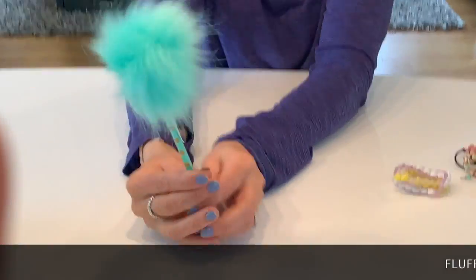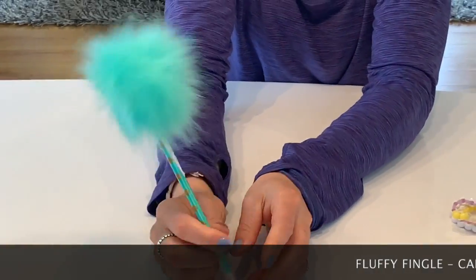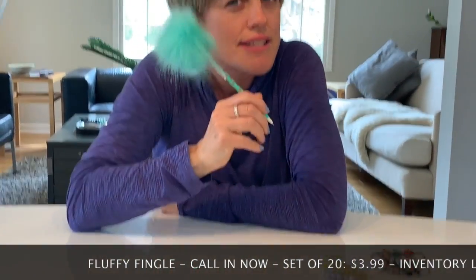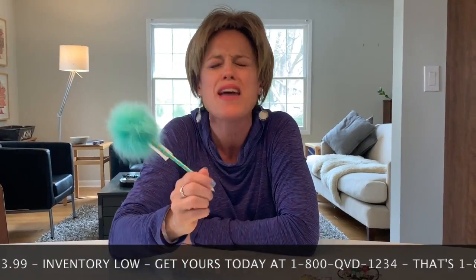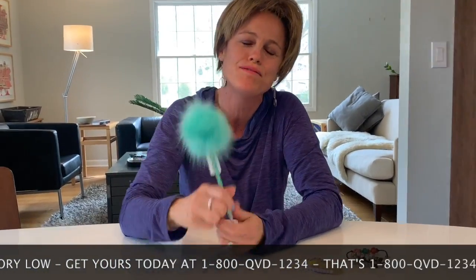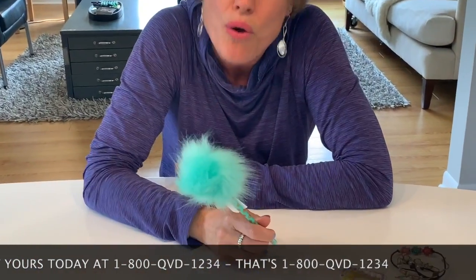Come back in about five minutes and we will be introducing you to the newest Fluffy Fingal. It's great for all your letter writing, especially around Easter. Doesn't this just look so cute? Put it in an Easter basket, write a little note to your friend, your niece, your nephew, your granddad, your grandmom - they would just die to get a little fluffy Fingal note written to them.